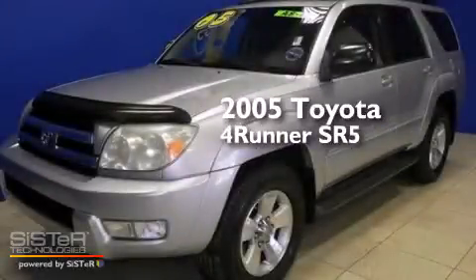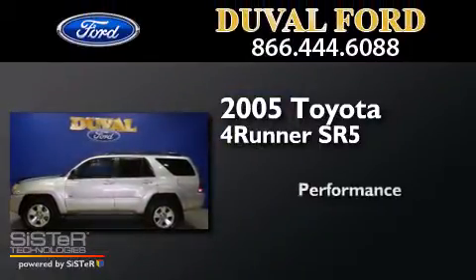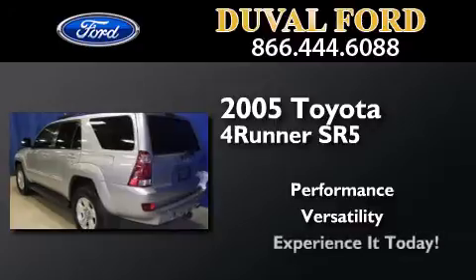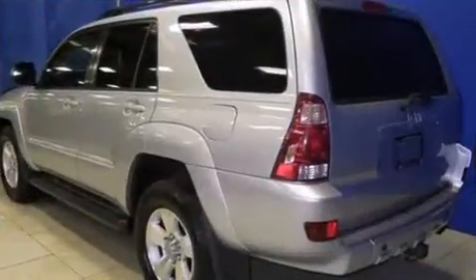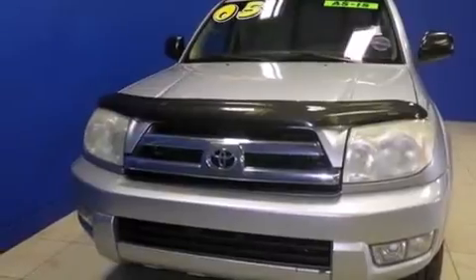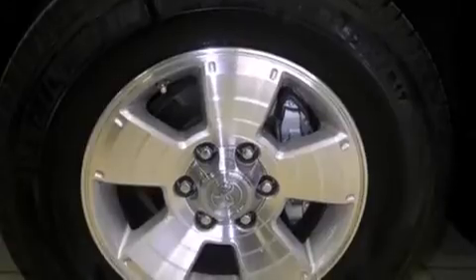This is a 2005 Toyota 4Runner SR5. Its top features include a limited slip differential, skid plates, and traction control and stability control systems.